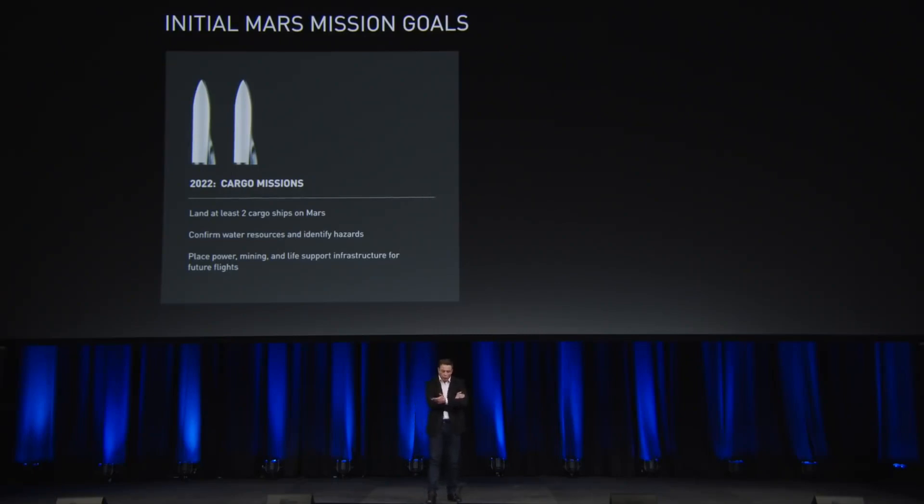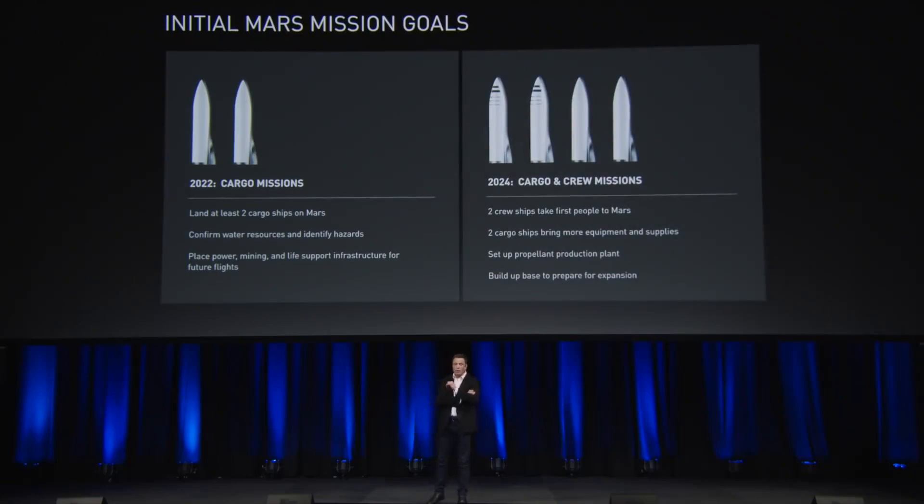In 2024, we want to try to fly four ships — two crewed and two cargo. The goal of these initial missions is to find the best source of water on Mars. Then the second mission goal is to build the propellant plant. With six ships worth of landed mass, we should have plenty to construct the propellant depot — consisting of a large array of solar panels, everything necessary to mine and refine water, draw CO2 out of the atmosphere, and create and store deep cryo CH4 and O2.